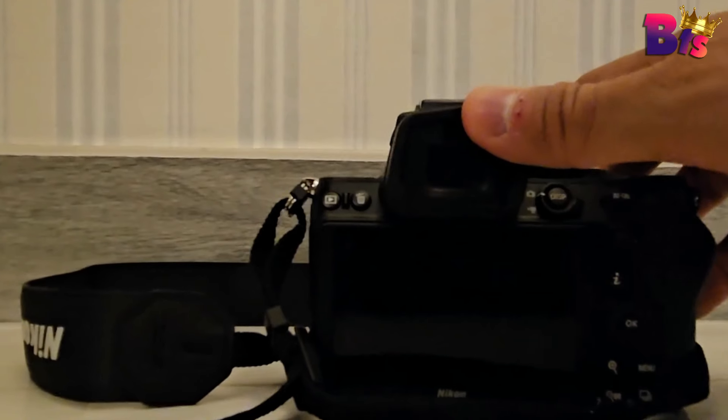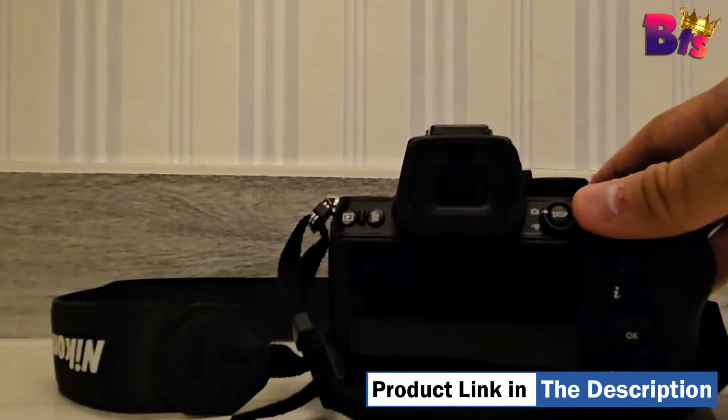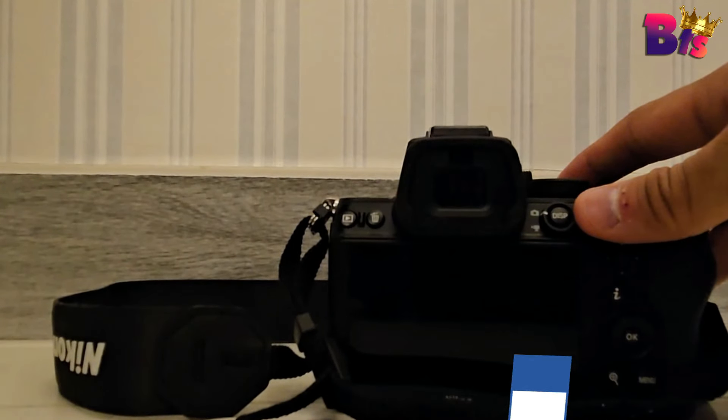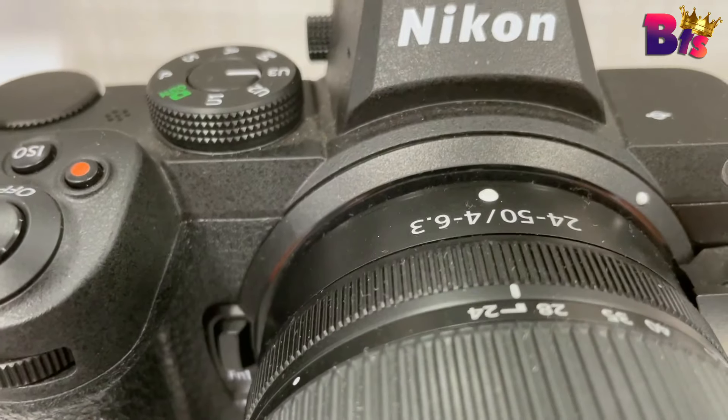The Nikon Z5 mirrorless camera is a game-changer for anyone passionate about photography and videography. If you're ready to unleash your creativity, this is the tool you've been waiting for.